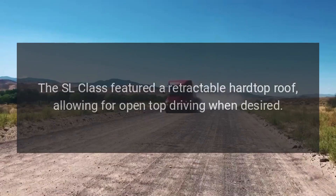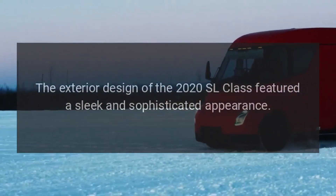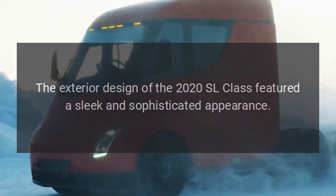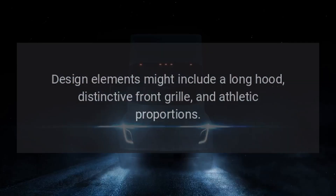Convertible top: The SL Class featured a retractable hardtop roof, allowing for open-top driving when desired. Exterior: The exterior design of the 2020 SL Class featured a sleek and sophisticated appearance, with a long hood, distinctive front grille, and athletic proportions.